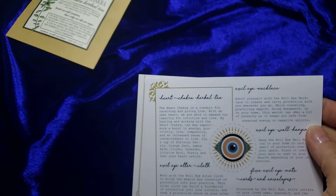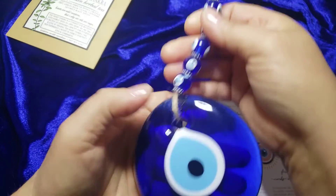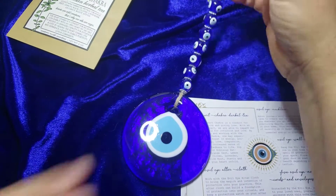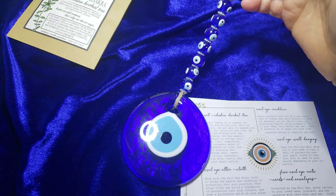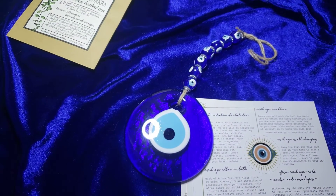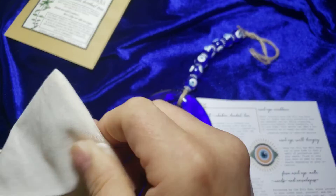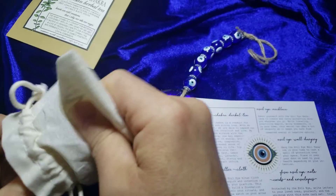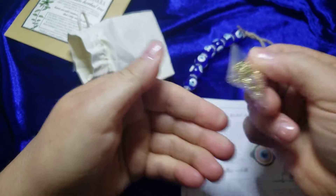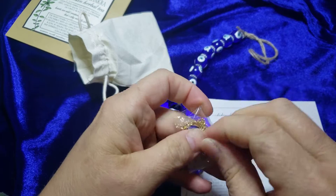Moving on, we have an Evil Eye necklace — wow, check this baby out! Oh wait, this is actually the Evil Eye wall hanging. Sorry about that — this here has got to be the Evil Eye necklace. Oh, check that out — you see that? Okay, we are opening that.